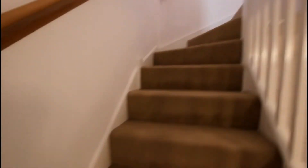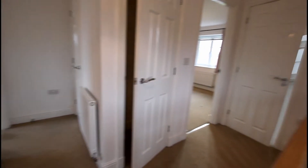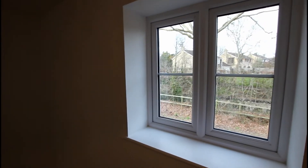Going up the stairs takes you onto the first floor landing — a really nice spacious landing. There's also a window here on the side elevation which allows natural light in.